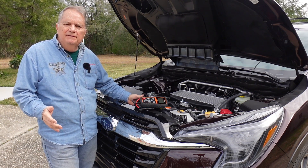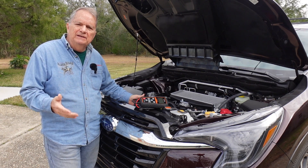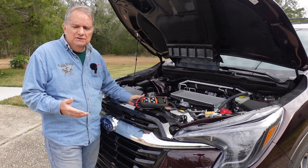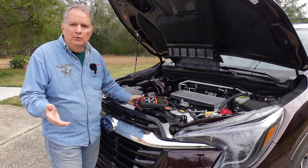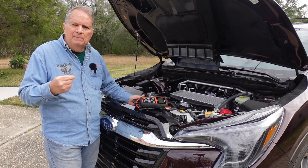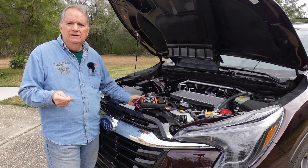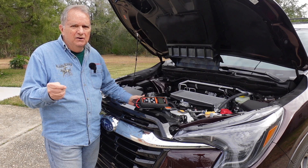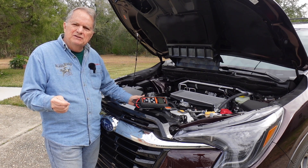I saw two posts this week on Facebook that were really concerning. One individual thought they had a battery problem and their dealership said they could diagnose it for a hundred dollars — to me that's a little ridiculous. There are places like AutoZone that will analyze your battery for free even if you don't buy a battery there. The other situation was someone being told the dealership could replace their battery for four hundred and eighty-nine dollars. Batteries are not that expensive. If we know the state of our battery — whether it's good, bad, or just needs charging — that's going to save us some money.